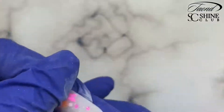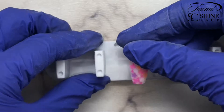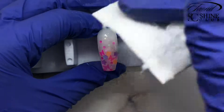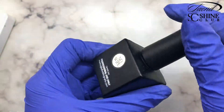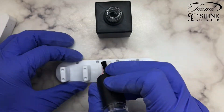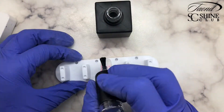We're going to buff to get all those fine scratches out of our nails, then remove all of that dust — I spritzed it with some 99% alcohol and wiped it with a lint free wipe. Now we're going to top coat it. I'm using my Ugly Duckling no-wipe top coat because I really love the shine it gives off. Go ahead and paint that on and give it a cure.